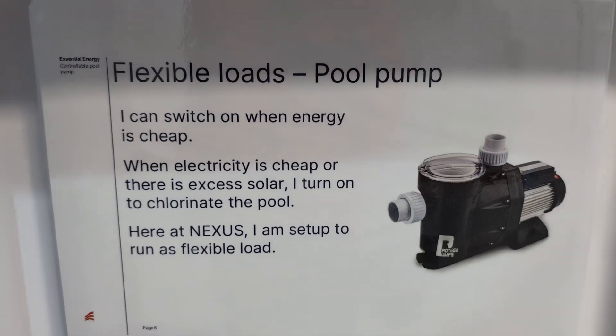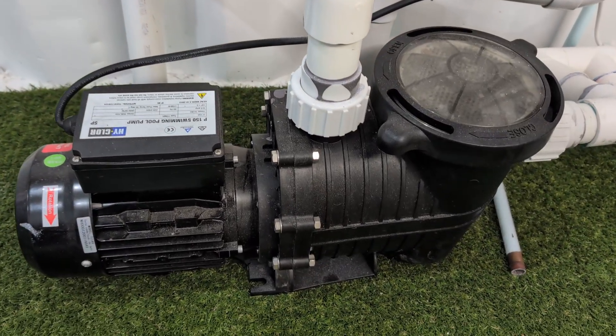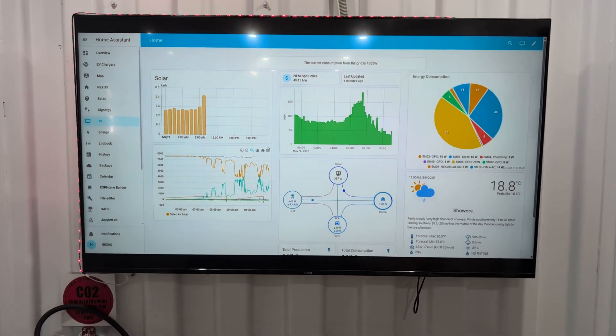Inside Essential Energy's simulated home — housed in a shipping container — the space contains common household appliances used for electricity. Many people think the only kind of home battery is a classic Tesla Powerwall or a new modular stack like the SIG Energy SIG In-Store, but there are lots of other kinds of batteries and ways to store excess energy, whether from solar or off-peak grid electricity.